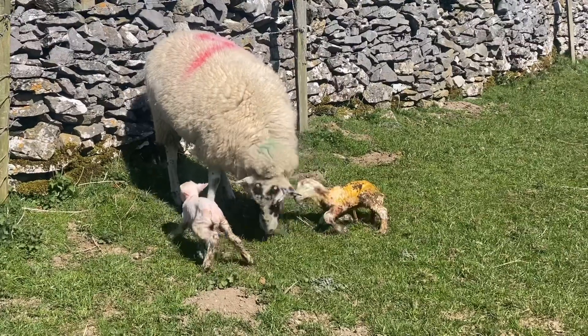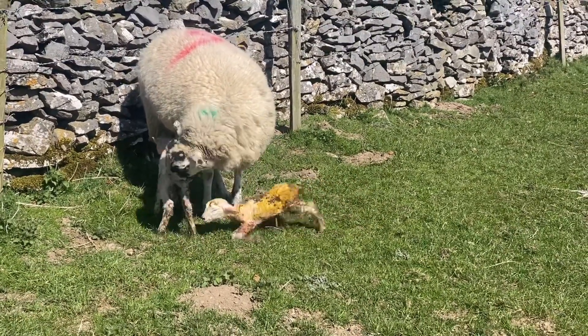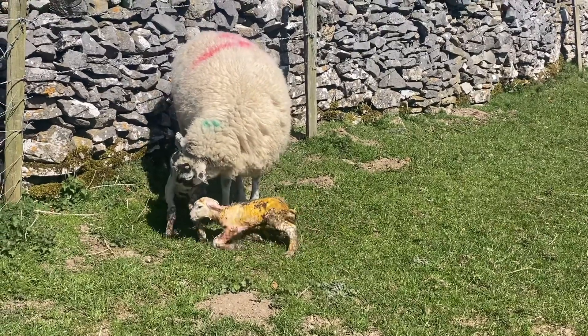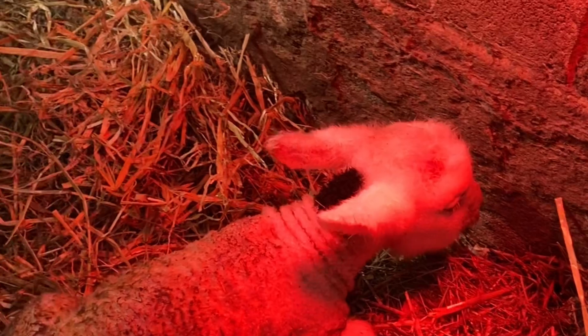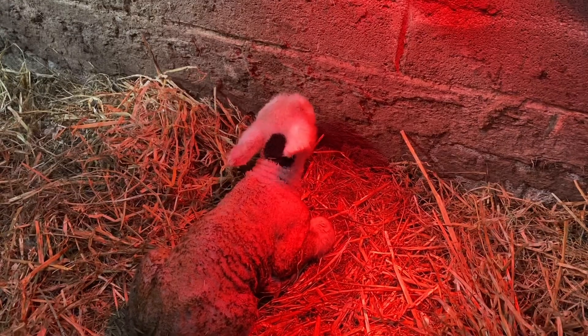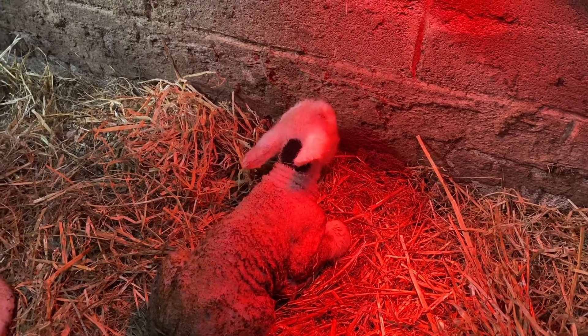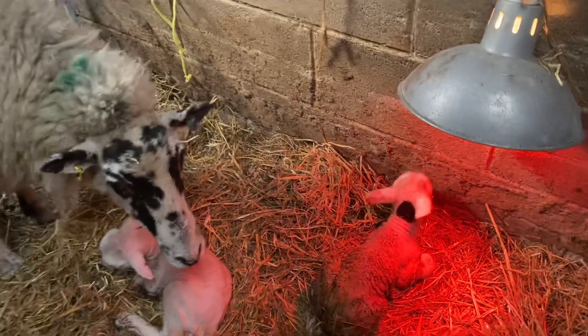We swiftly brought them in and got them under the heat lamp. We lamb outside but we do have space for a few emergency pens to bring sheep and lambs in if there are problems. Because of the cold — and as you can see, these lambs have got hardly any wool on them — they were shivering very fast, so they came in to warm up and we kept them in for a few days.